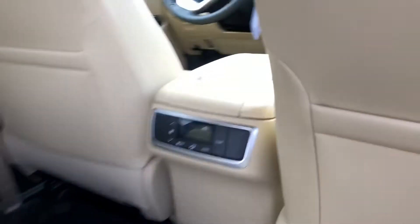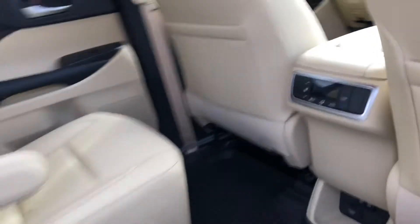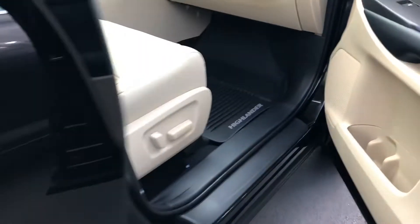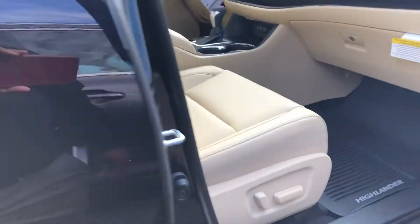This one also has the climate control in the back with the vents throughout, going all the way back to the third row. It also comes with power seats on both sides — you'll get the power seat on the driver side and the passenger side.